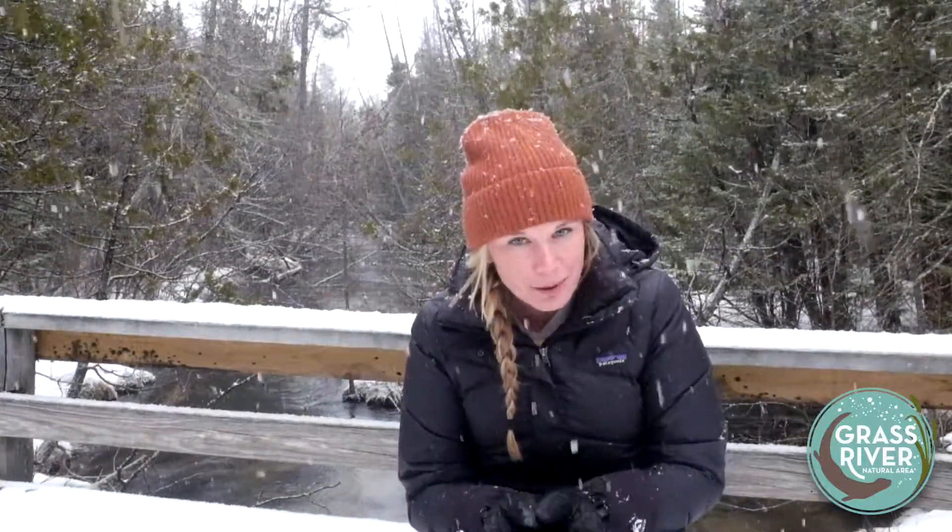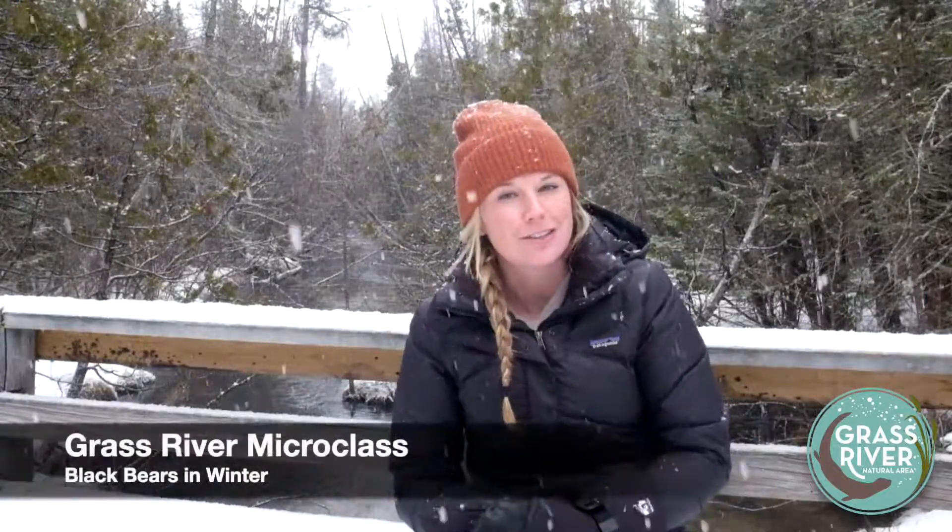Hey everybody, it's Emily. It's been a while, but welcome to another GrassRiver micro class. I'm hanging out off the Fern Loop today with Finch Creek right behind me. It is early March, we are getting close to spring, but it is obviously pretty wintry out today. So I thought it'd be a good day to talk about what black bears do in winter.